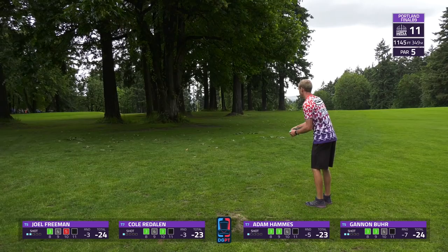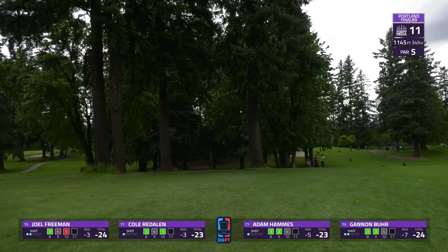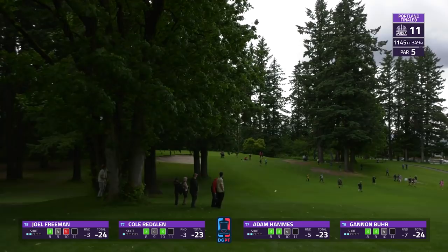That will very much put him back into play. That is a huge shot from Joel — perfect angle on that thing, soaring way on down. He will be super happy with that; it's going to make the approach at the pin for birdie much easier. Speaking of putting a boom on one — look at this shot from Hammes, that thing is flying! Oh my goodness.